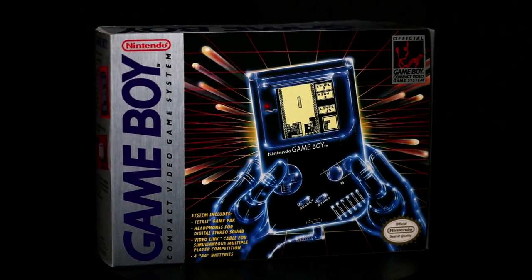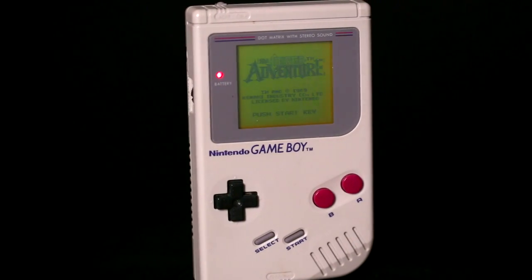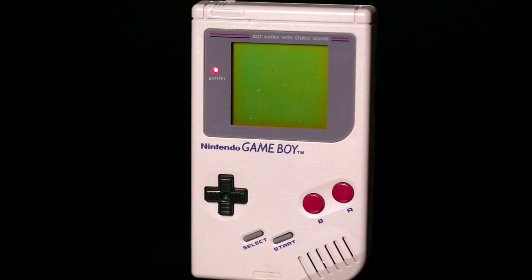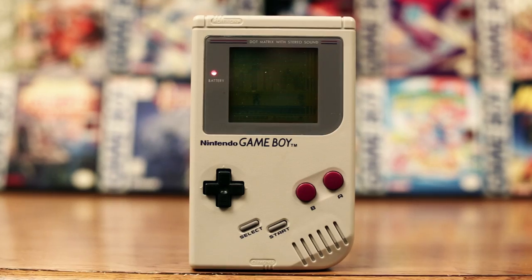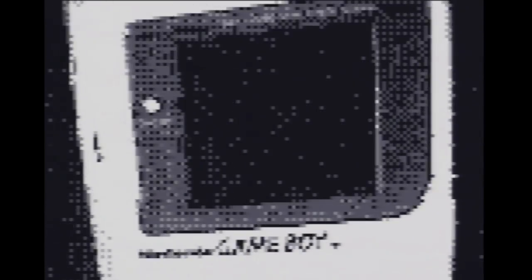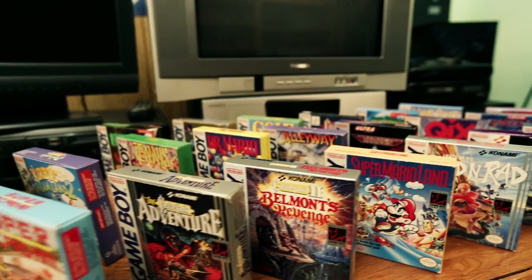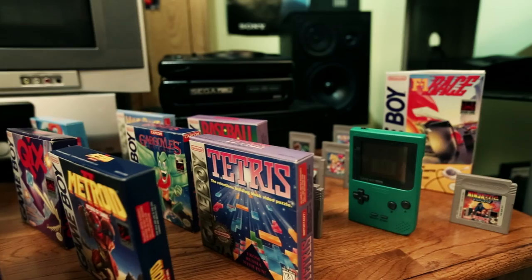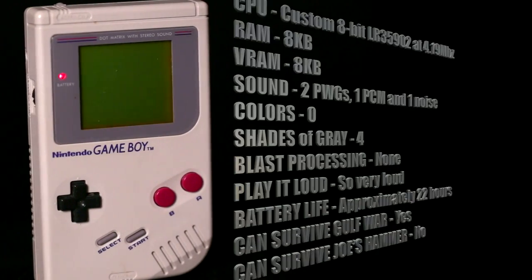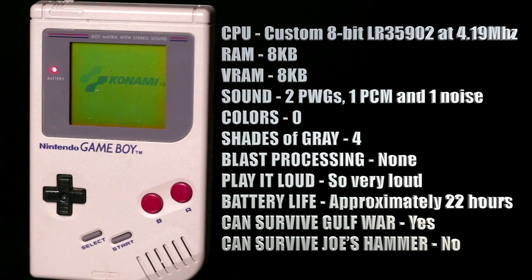The Nintendo Game Boy was launched in 1989 to critical and public acclaim and came packaged with Tetris for $89. The system was Nintendo's first portable to use interchangeable cartridges. It featured similar controls to the popular NES and a black-and-white screen 2.6 inches in size with a resolution of 160 by 144. The Game Boy was a runaway smash hit and saw many game releases as well as revisions to the hardware. The system ran on an 8-bit CPU running at 4.19 megahertz, could put 40 sprites on screen and featured four channel stereo sound.